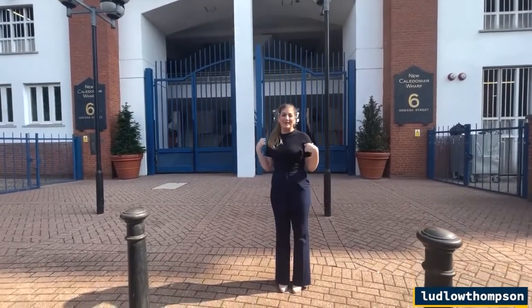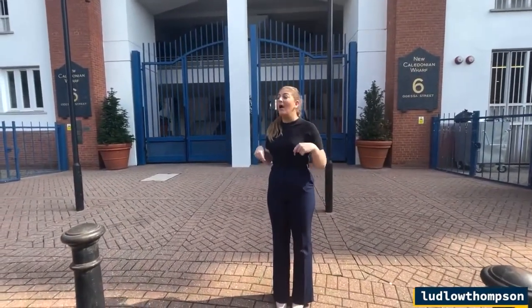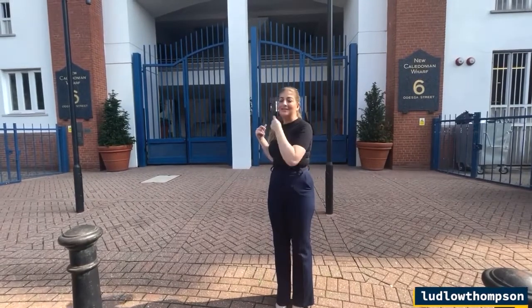Welcome to another Ludlow Thompson video tour. Today we're at the two-bed two-bath flat here in New Caledonian Wharf, just behind me — the gorgeous signature blue gates that everyone around Canada Water is aware of. One of the things about the development is you have five secure car parking spaces, all of which you can access from inside the car park without coming outside. Safety-wise, I don't think you could ask for any more. You've also got concierge on the main buzzer, so if you do have any parcels delivered you don't have to worry about missing them.